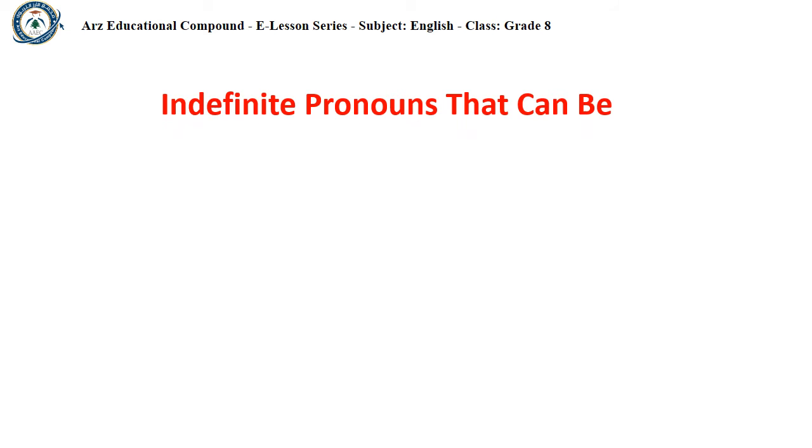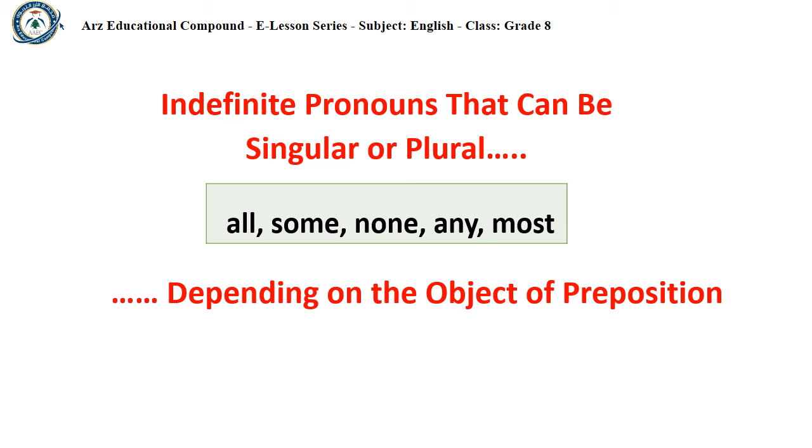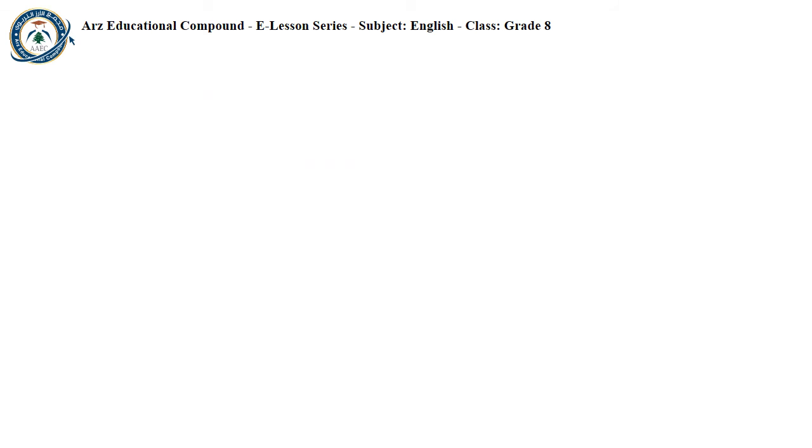There are some indefinite pronouns that can be singular or plural, depending on the object of the preposition that follows. These indefinite pronouns are: all, some, none, any, and most. Some indefinite pronouns like all, any, some, none, more, and most can be either singular or plural, depending on the object of the preposition. Look at this example.